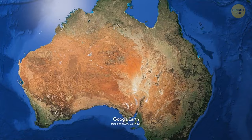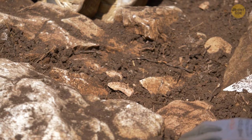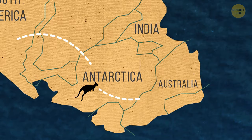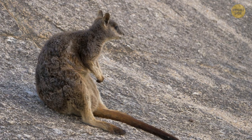Although marsupials were once more common throughout the rest of the world, it's unclear where they originated. The oldest fossils of marsupials were found in North America, but it is clear that marsupials slowly made their way down under, coming through South America, across Antarctica, until finally into Australia. This was when the continents were all still attached. Once making it to Australia, they quickly adapted without competition from other animals.